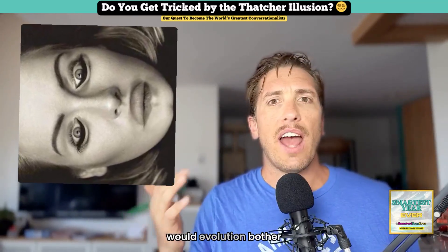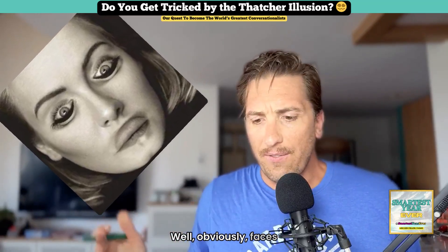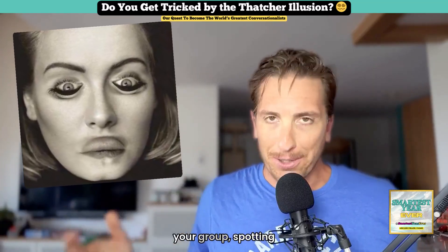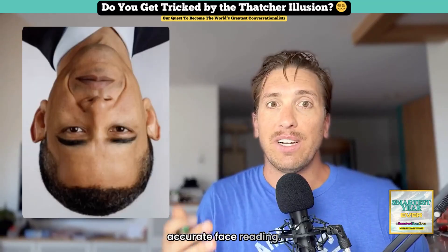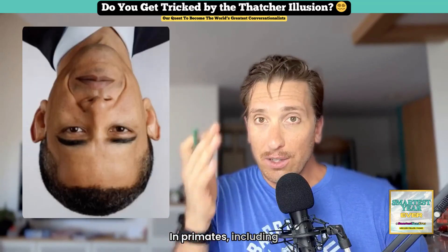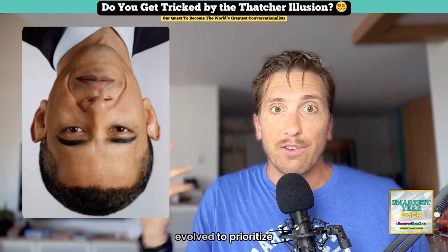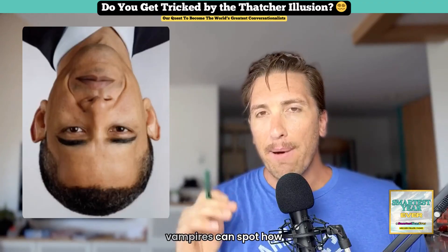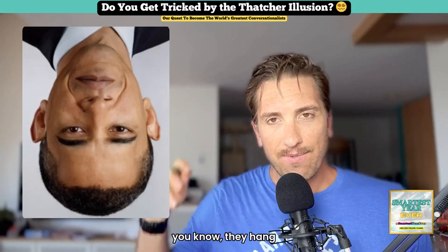So you may ask, why would evolution bother wiring us this way? Well, obviously, faces are social gold. Recognizing who's in your group, spotting emotional cues, detecting threats — they all hinge on rapid, accurate face reading. In primates, including humans, upright faces are overwhelmingly what we see, so our brains evolved to prioritize that kind of orientation. Which makes me wonder if vampires can spot how goofy these upside-down pictures look, since they hang upside down.